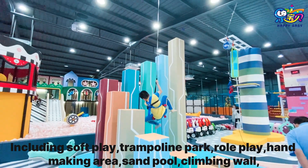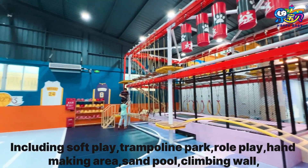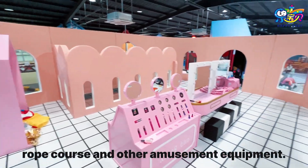The facility includes soft play, trampoline park, role play, hand-making area, sand pool, climbing wall, rope course, and other amusement equipment.